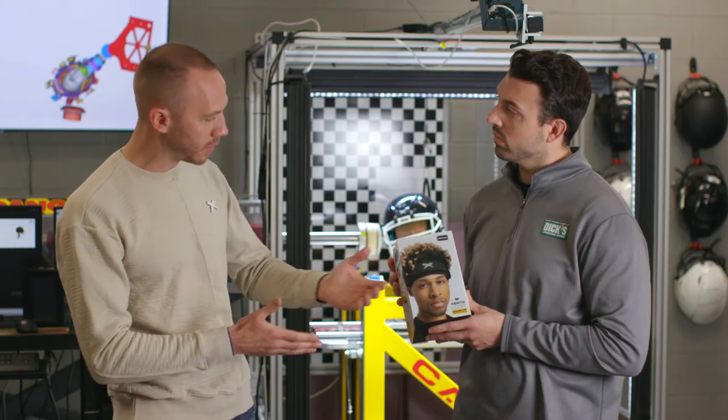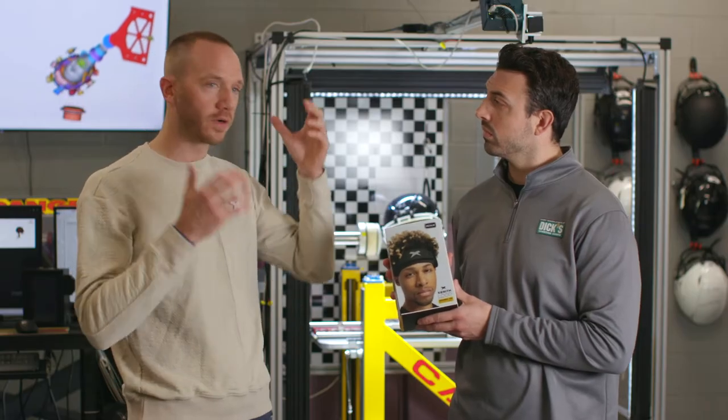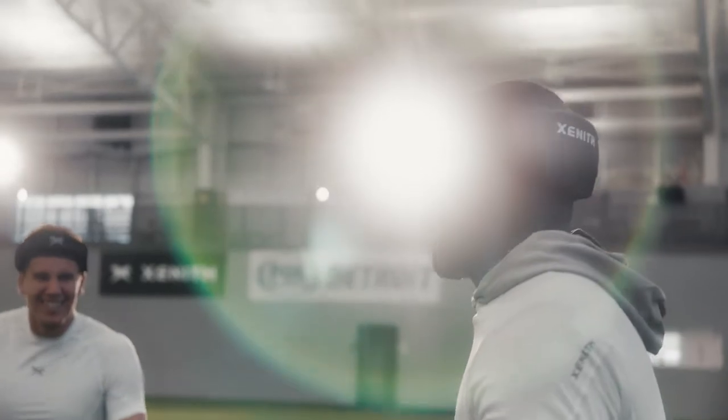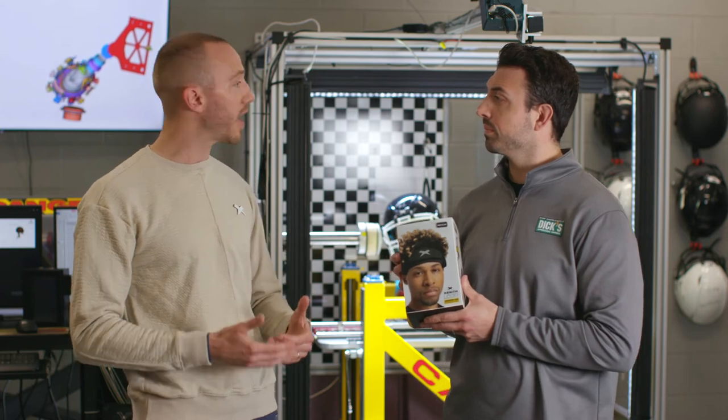Number three, which is fairly clear from looking at it, is the really unique halo profile of the product. This came from athlete insights about what the athlete wanted — breathability from the top of the head, comfort, hair management — but also our rigorous research on the field, which showed primary impact locations actually seen on the field, making sure we provide optimal protection while ensuring it's a product the athlete wants to wear.